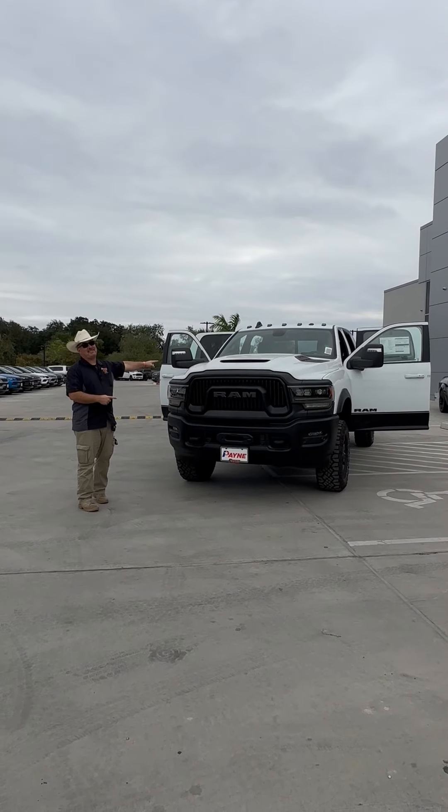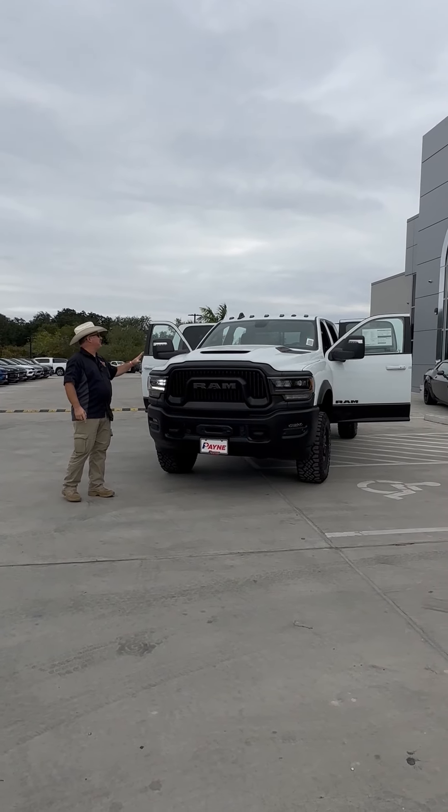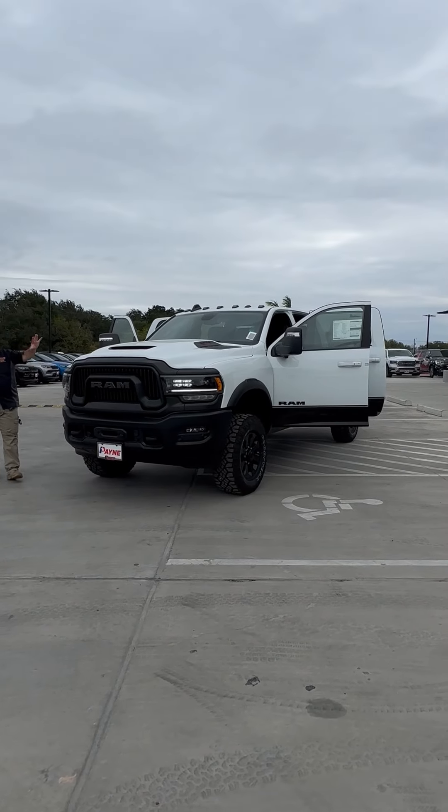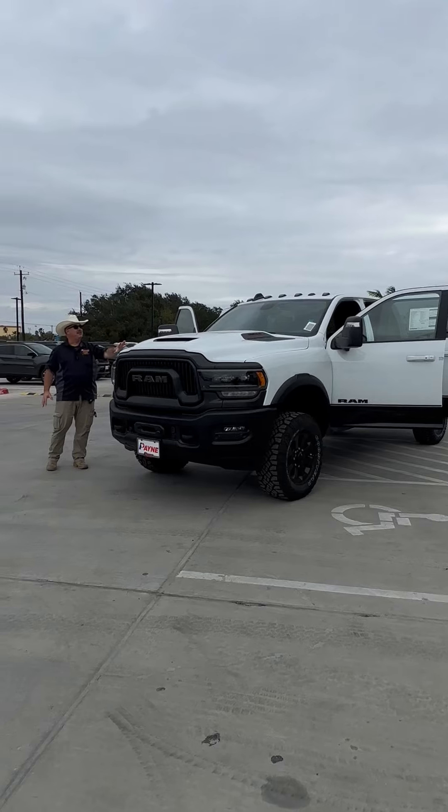This is a big smile because this is the new 2024 Ram 2500 Power Wagon. We've got a big, huge 6-liter Hemi under the hood.